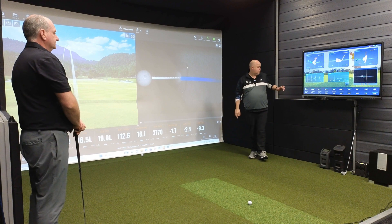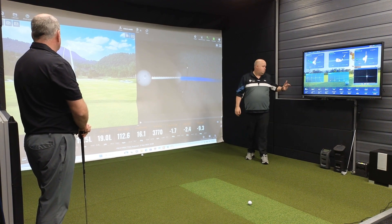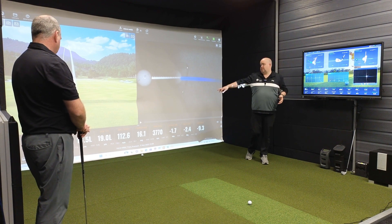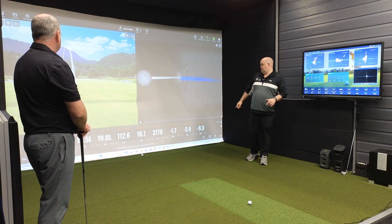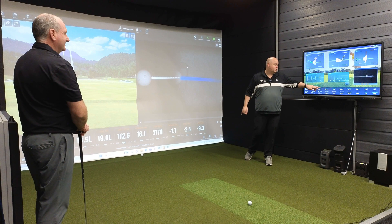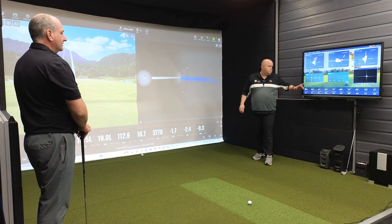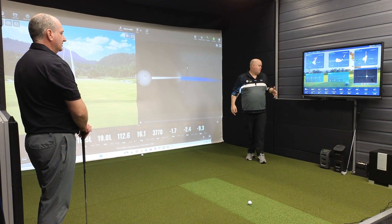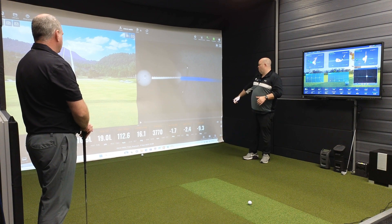Carry: 164.3 against 166.5 — a couple of yards difference. Offline: 16.7 against 16.5 — very good. Ball speed: 12.3 against 12.6 — very good, excellent. Carry angle: 17.3 against 16.1 — a little bit out. Ball spin: 3.5 against 3.7 — a little bit out on that. Club face was 0.7 open against 2.4 — so a little bit out there.